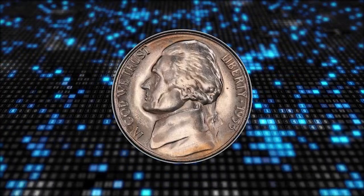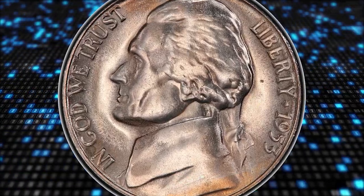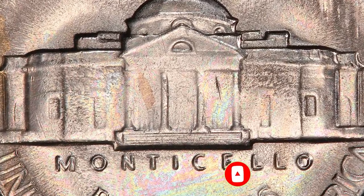Hit that subscribe button to stay tuned for more captivating content about rare coins, fascinating stories, and timeless treasures. Also, don't forget to give this video a thumbs up and share it with fellow coin enthusiasts. Take care, and thank you.